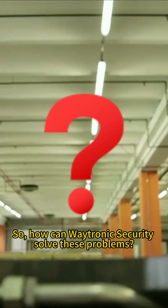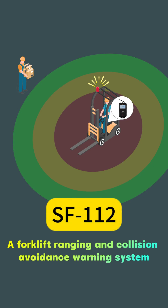So, how can Weitroni Security solve these problems? Weitroni Security has proposed a forklifts range in the Collision Prevention Warning System.